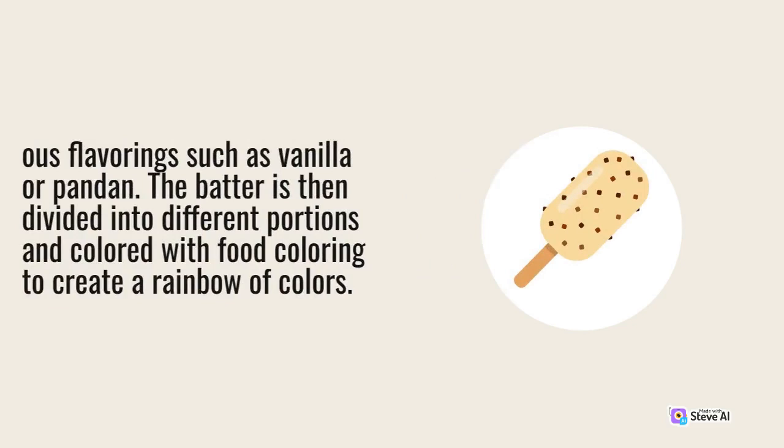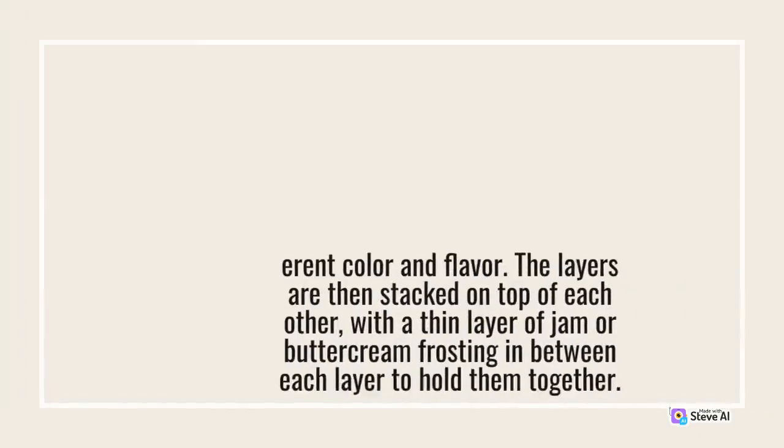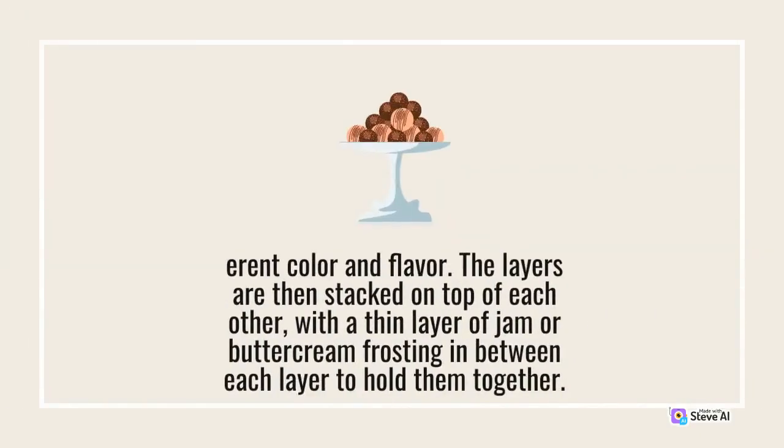One layer of batter is spread thinly and evenly onto a baking pan, and then baked in the oven until it is set and lightly browned. The process is repeated with each layer, with each layer being a different color and flavor. The layers are then stacked on top of each other, with a thin layer of jam or buttercream frosting in between each layer to hold them together.